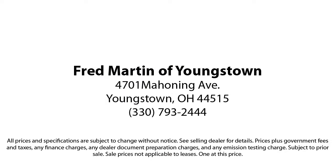With our 4.4 Google and 4.5 Facebook ratings, come see why customers always return to the family experience we provide. Fred Martin of Youngstown — we sell for less, a lot less. Fred Martin of Youngstown is located at 4701 Mahoning Avenue in Youngstown.